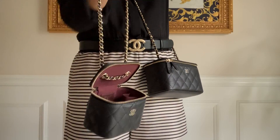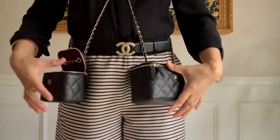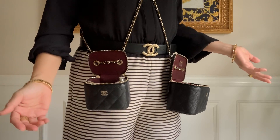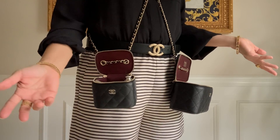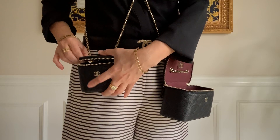Let's do the mini vanity case. Same drop. This is how it looks when it's open — your things are not falling.